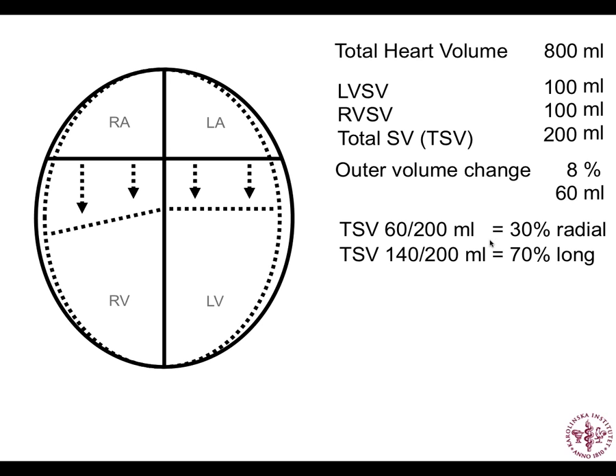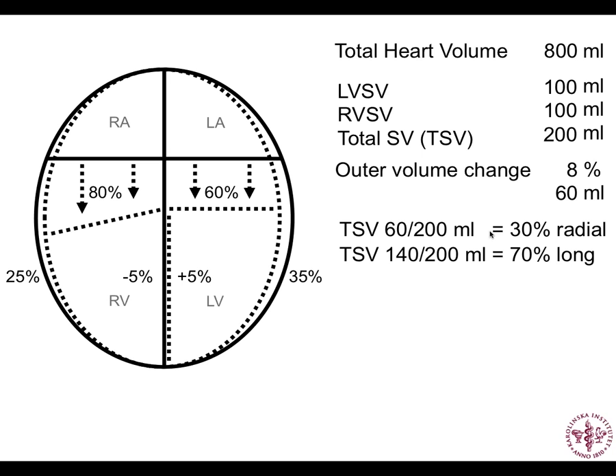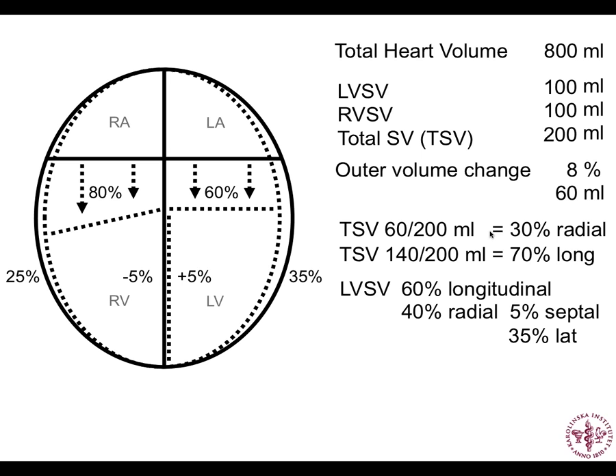For each ventricle: about 60% of left ventricular stroke volume comes from AV plane movement or longitudinal pumping, and 80% on the right. There's also a small component of the septum moving leftward during normal pumping, contributing 5% to left ventricular stroke volume and reducing right ventricular stroke volume by 5%, leaving 35% lateral or radial pumping on the left and 25% on the right. So left ventricular stroke volume: 60% AV plane, 35% lateral wall, 5% septum. Right ventricular stroke volume: 80% longitudinal, 25% lateral wall, minus 5% from septum.